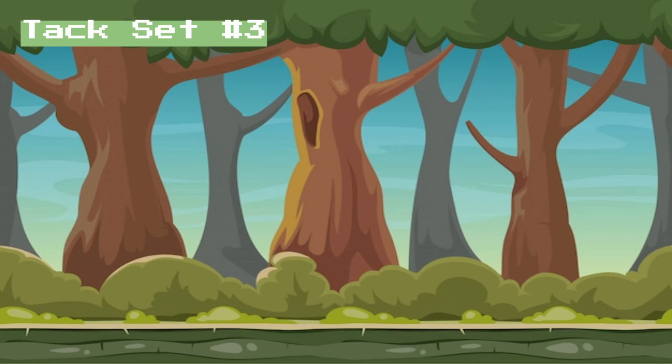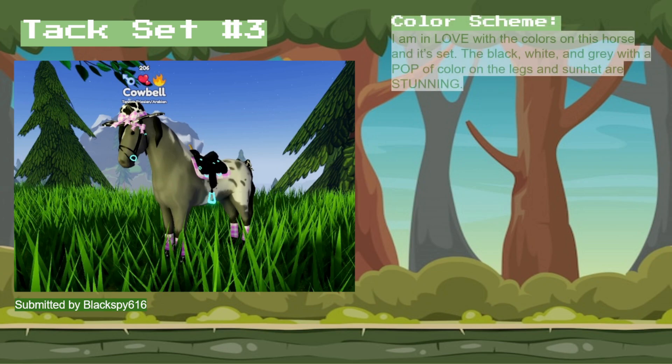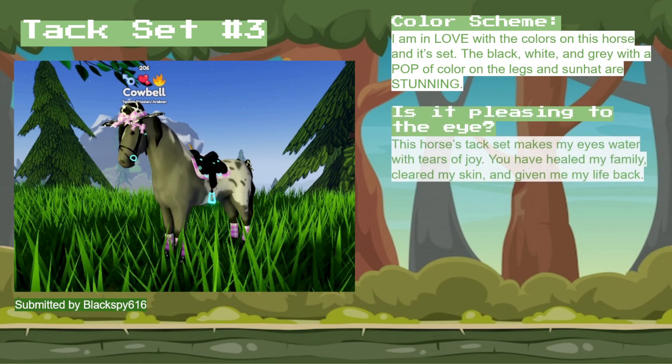For tack set number 3, this one was submitted by BlackSpy616, and the color scheme is adorable. I love the black, the white, the gray — these neutral, darker colors with a pop of color with the light purple. It's adorable, and on top of that, it's super pleasing to the eye. It makes my eyes water with joy — like, you gave me my clear skin back, you saved my life.